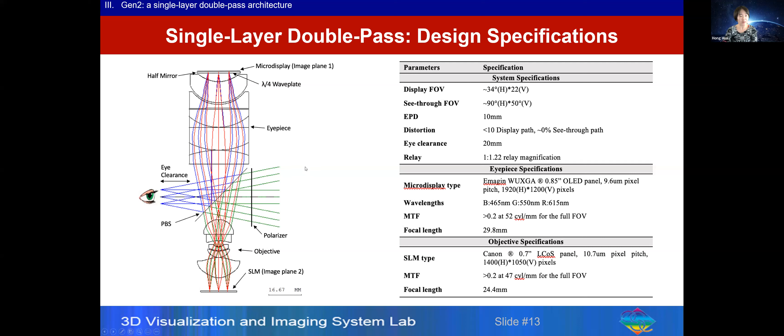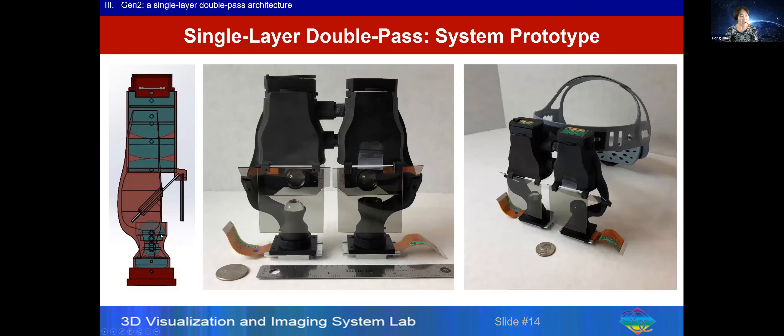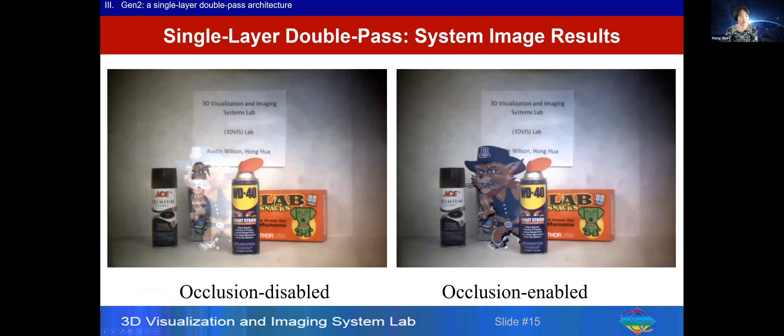We designed a prototype system. The display field of view was only about 40 degrees diagonal, but the see-through field of view was much bigger. We show both a CAD model of a monocular prototype and a binocular prototype that we built. A demonstration shows the prototype with occlusion disabled on the left and occlusion enabled on the right — you can absolutely see the difference between the two.